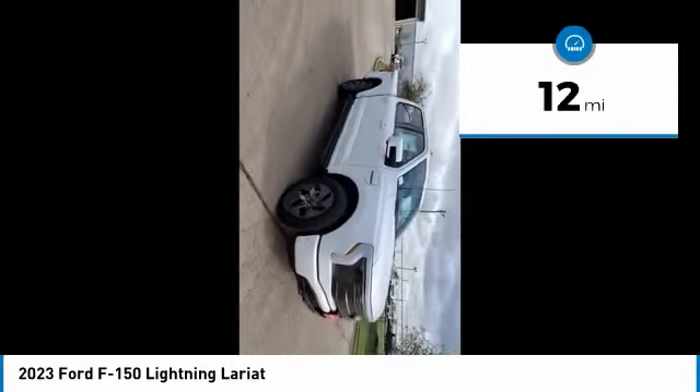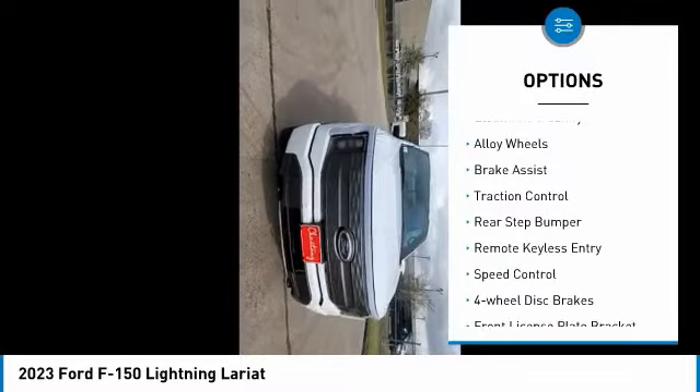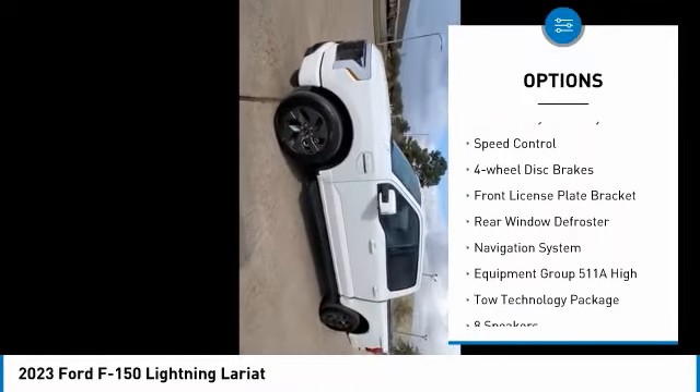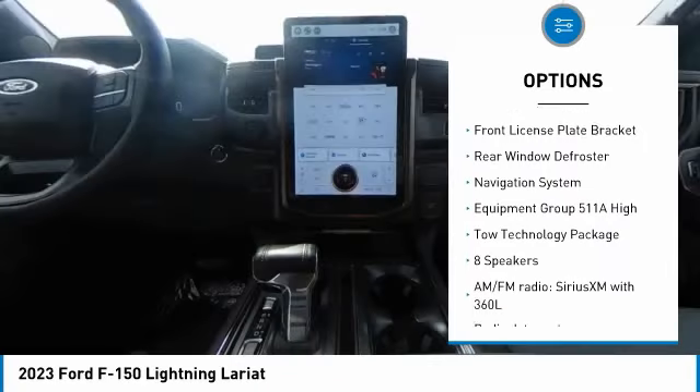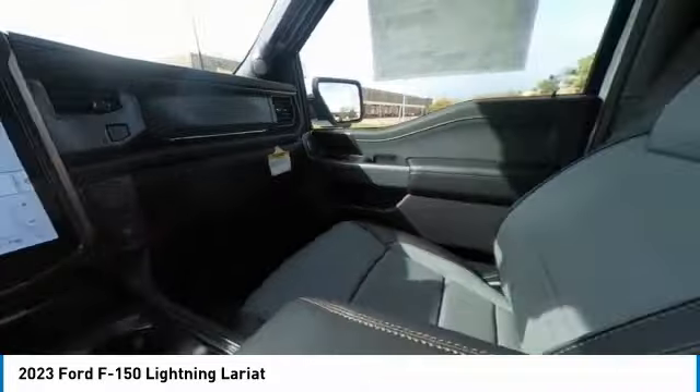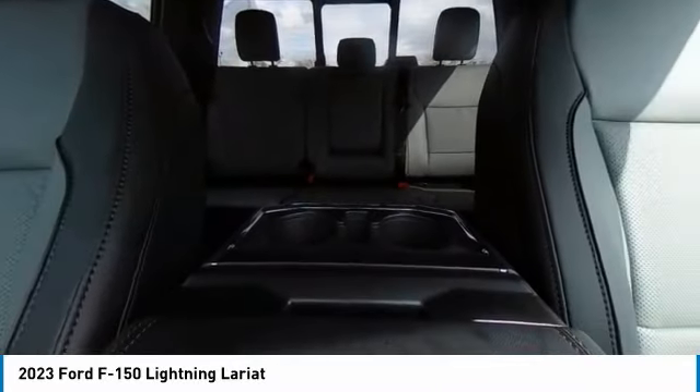Here are some of this vehicle's great options: electronic stability control, alloy wheels, brake assist, traction control, rear step bumper, remote keyless entry, speed control, four-wheel disc brakes, front license plate bracket, rear window defroster.